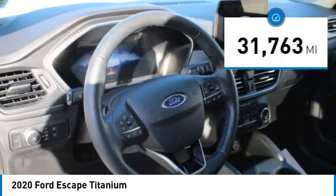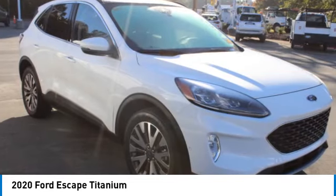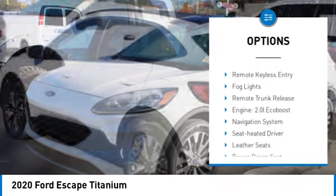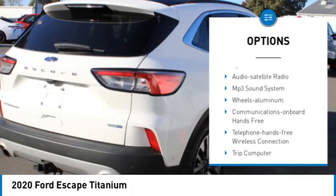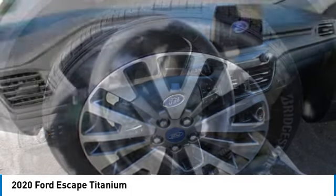This vehicle has less than 35,000 miles. Here are some of this vehicle's great options: towing package, all-wheel drive, aluminum wheels, rear spoiler, heated side mirrors, traction control, daytime running lights, remote keyless entry, fog lights, remote trunk release.